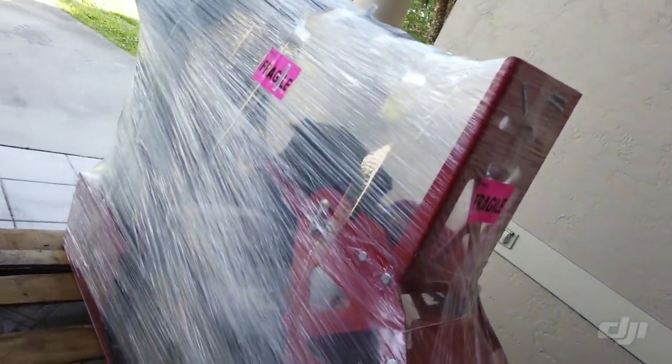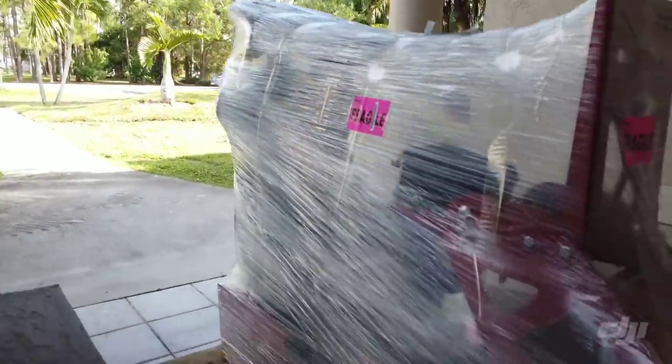Alright guys, the day is here. I get my racing simulator. R&L Carriers just showed up. Got to unpackage it, but here she is.